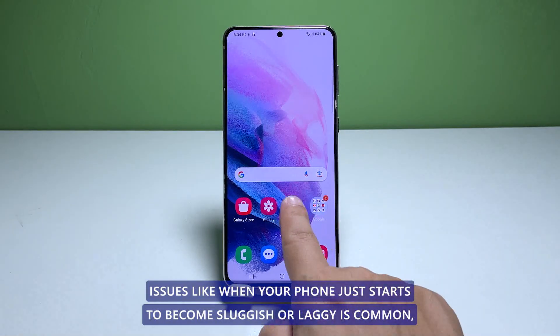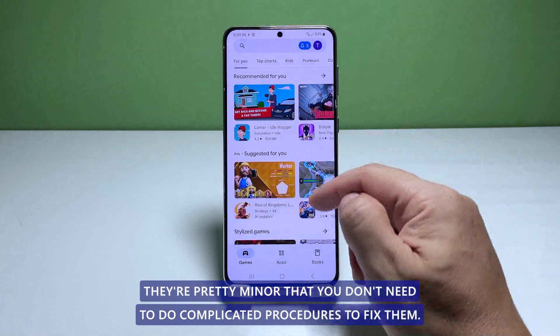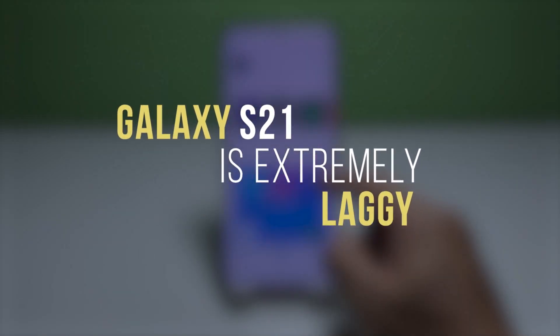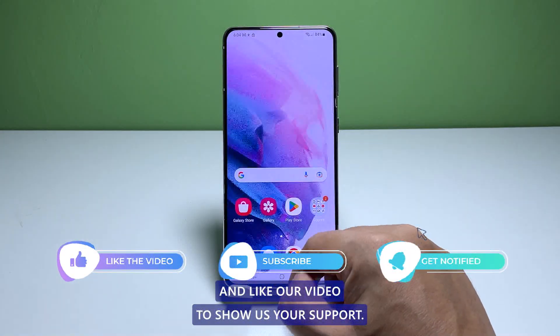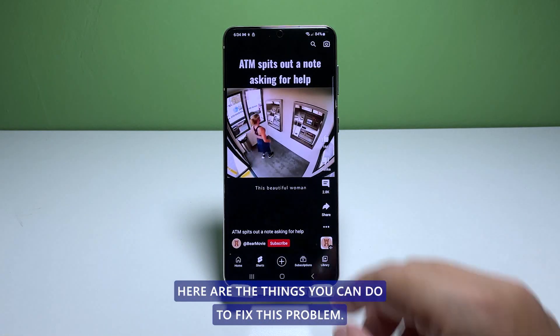Issues like when your phone just starts to become sluggish or laggy is common, and in most cases they're pretty minor and you don't need to do complicated procedures to fix them. In this video, we will show you how to fix a Galaxy S21 that's extremely laggy after an update. We would appreciate it if you share and like our video. Going back to our topic, here are the things you can do to fix this problem.